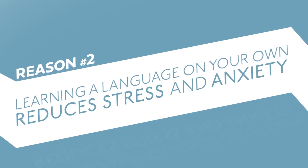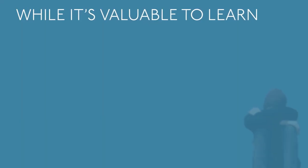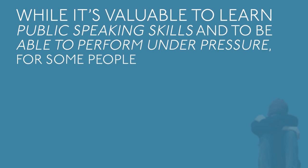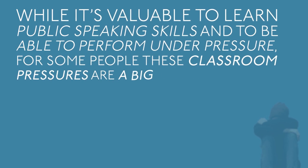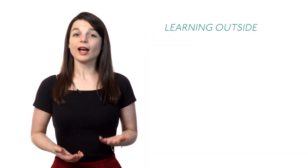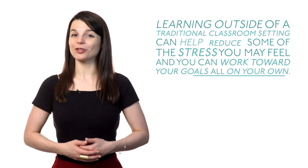Number two: learning a language on your own can reduce stress and anxiety. In traditional classroom settings, there are pop quizzes, tests, and presentations in front of classmates. While it's valuable to learn public speaking skills and to be able to perform under pressure, for some people these classroom pressures are a big hurdle for their language learning dreams. Learning alone, however, removes these stressors. Learning outside of a traditional classroom setting can help reduce some of the stress you may feel, and you can work towards your goals all on your own.